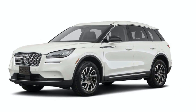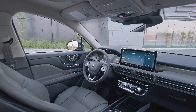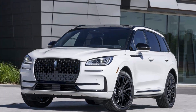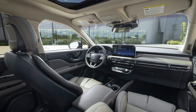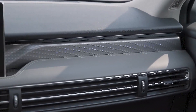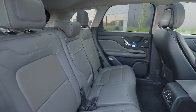For drivers who value efficiency, this Lincoln offers a plug-in hybrid model that travels 28 miles using electric power. But for many, the Corsair's most compelling attribute is its price. Starting under $40,000, it's one of the most affordable small luxury SUVs, with a lower base price than the Genesis GV70, BMW X3, and Audi Q5.